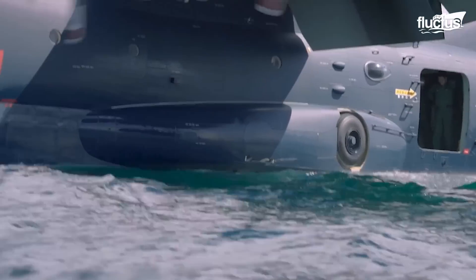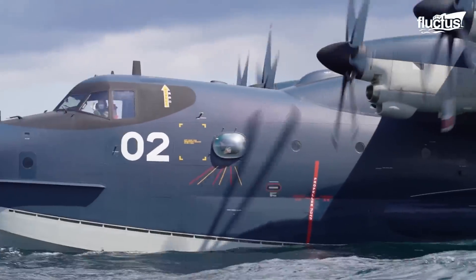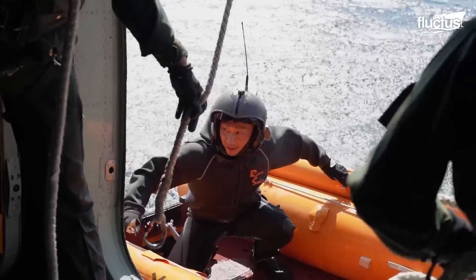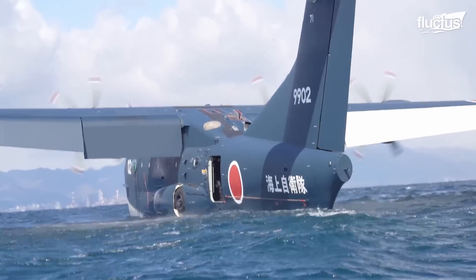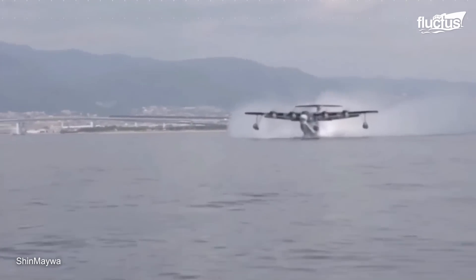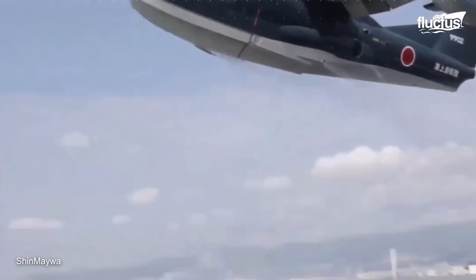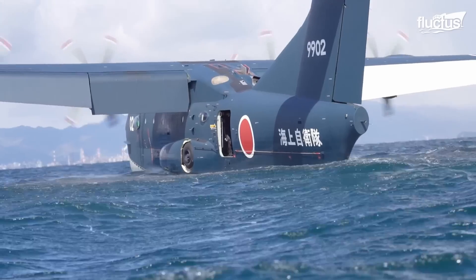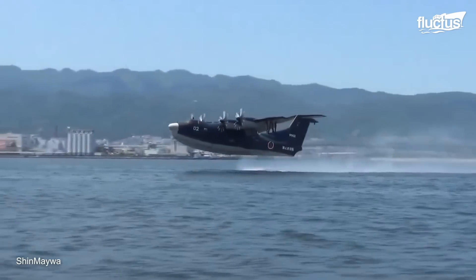This plane was made for the Japan Maritime Self-Defense Force, mainly for rescue missions at sea. The US-2 can also fight fires from the air, carrying a massive amount of water to drop on flames. Other countries like India, the US, and a few others are also interested in getting their hands on this versatile aircraft.